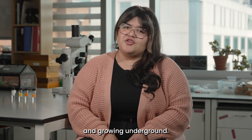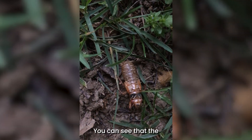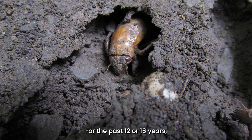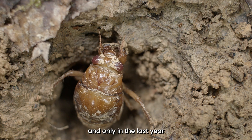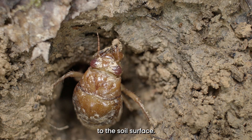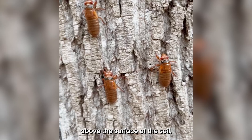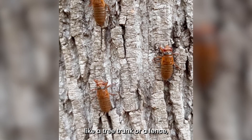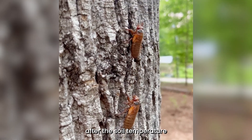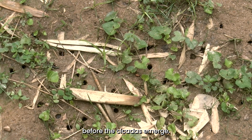Cicadas do all of their feeding and growing underground. These fully grown nymphs are currently living about 8 to 12 inches below the soil surface, and you can see that the nymphs have little wing buds. The red eyes tell us that the cicadas are getting ready to come up above ground — for the past 12 or 16 years they had white eyes, and only in the last year before they emerge do the eyes turn bright red. Cicada nymphs use their special front legs to dig a long tunnel to the soil surface, and some build a turret — a small chimney-like tower of dried mud — above the surface. You will start to see these turrets a couple of weeks before the cicadas emerge.